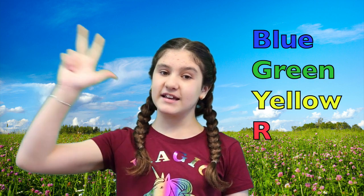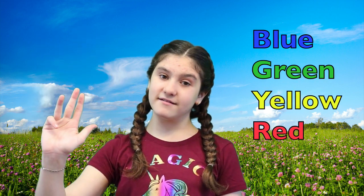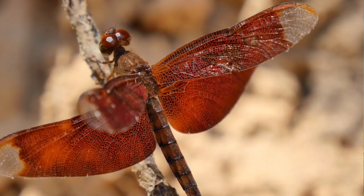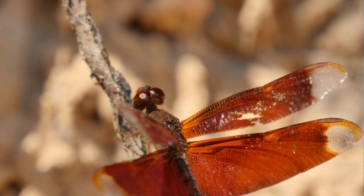Did you know that dragonflies are some of the most colorful insects on the planet? Dragonflies come in a variety of colors including blue, green, yellow, and red. They also come in a range of sizes, from half an inch long to over five inches.